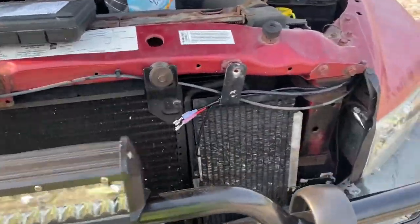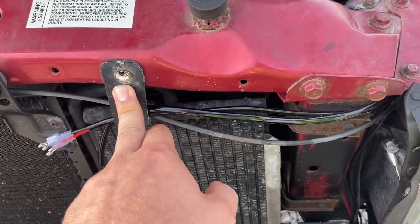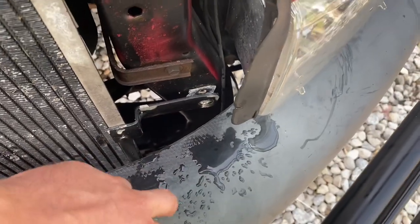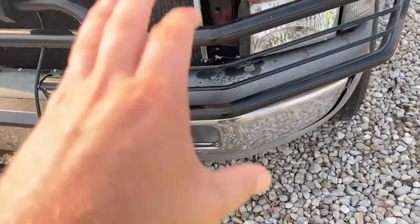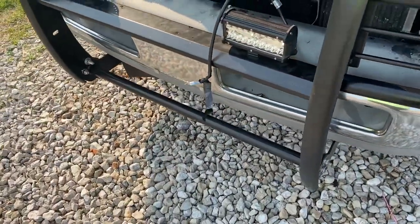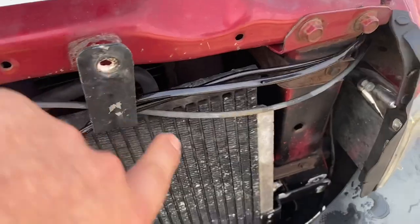I've already started the process, but I'm going to show you what you need to do. For the cooler, there's going to be a bolt right up here at the top, and one right here off the side. This side one is going to be very hard to get to with this plastic trim in the way. If you want to make it easier, you can take off the front bumper, but I'm going to show you how to do it without that since we have a brush guard and lights. I got it with a socket extension — it was a 10 millimeter; these two were 10 millimeter.